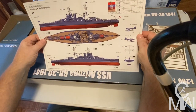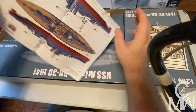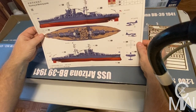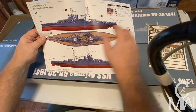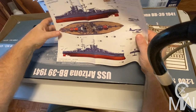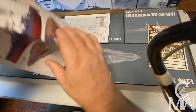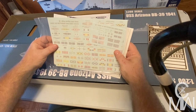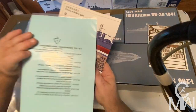Painting and marking guide — she was a pretty ship. We got two styles here: one without the ship recognition icon and one with. I'll research which one we're going to do. I want to do the Pearl Harbor version. Lots of lovely decals, all the flags — signal flags — lots of them.